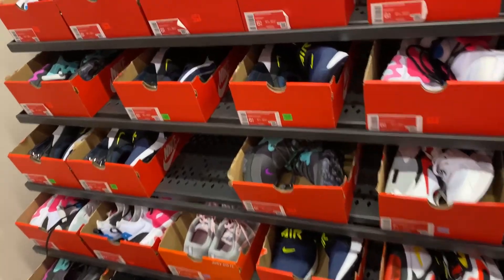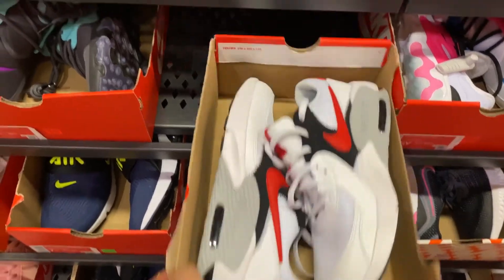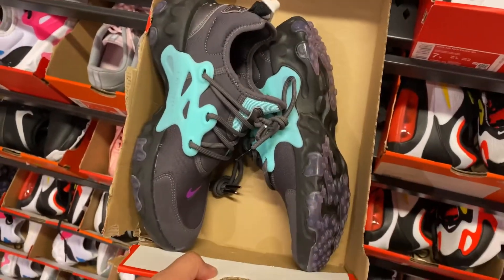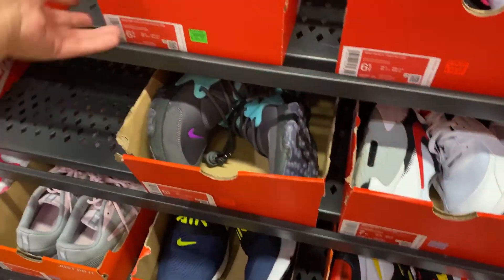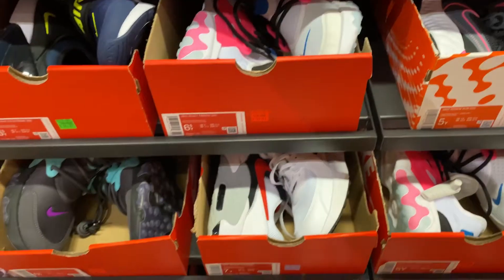We're at the kids cash wall. You have these Air Max in a cool colorway, and they have a lot of these Prestos. They also have 270s in the kids section, and they have an Air Jordan 4 Retro.